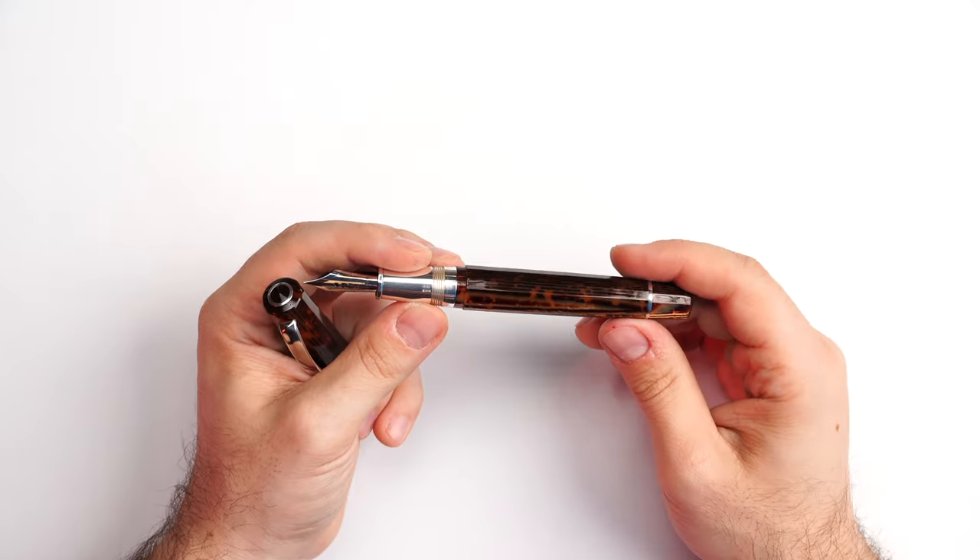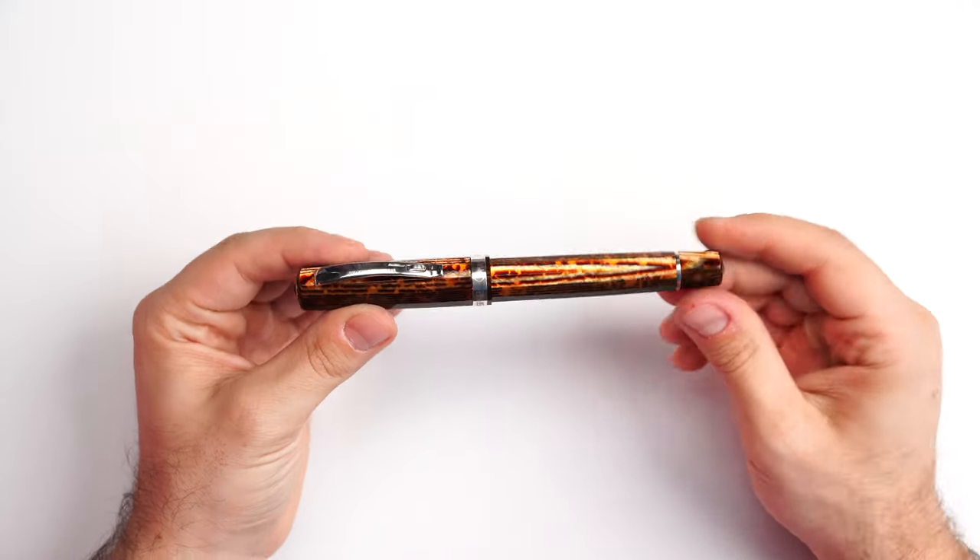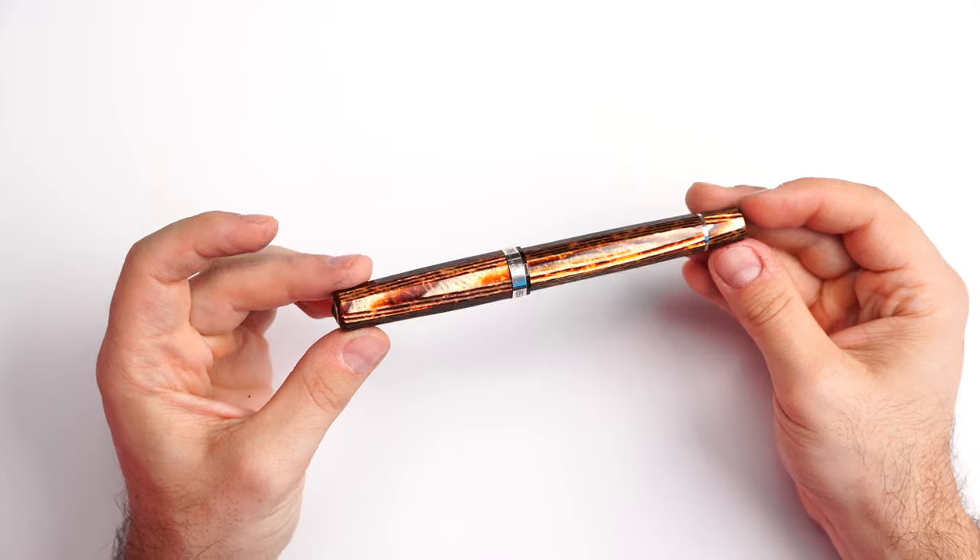The cap with the barrel was aligning before, but the piston knob wasn't. Now everything looks gorgeous — every part is aligning and the fountain pen looks like a million bucks. I'm super happy to have such a friend who helped me service this pen, because this is one of those fountain pens where, if you ask me which one I'd take to a stranded island, this is in my top two or three — along with a lot of ink and paper, of course.